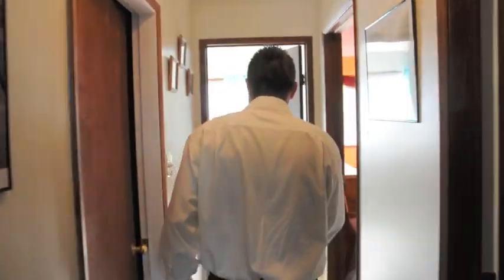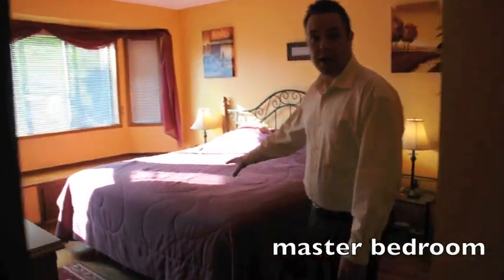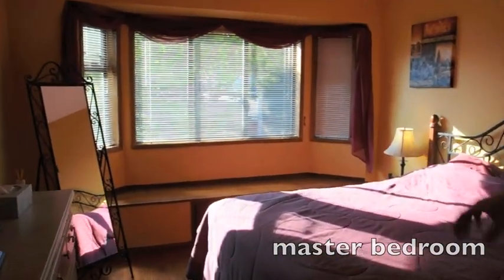Come on down the hall, I'll show you the other two bedrooms upstairs. First is the master suite — beautiful bay window, lots of storage, nice big closets.